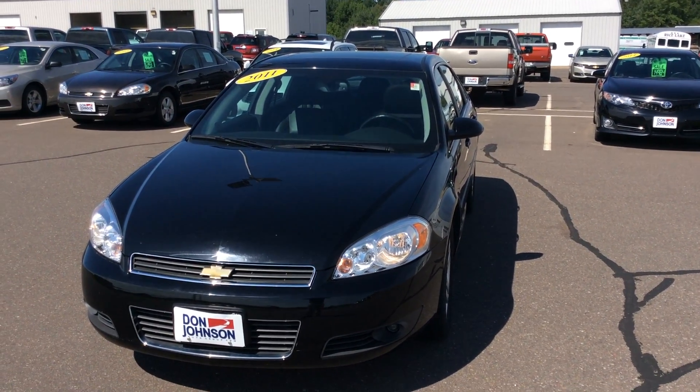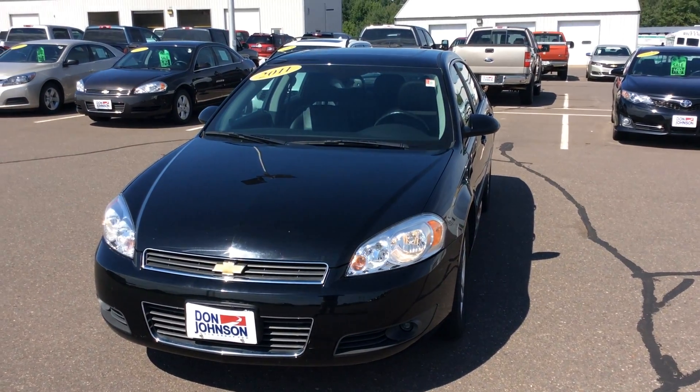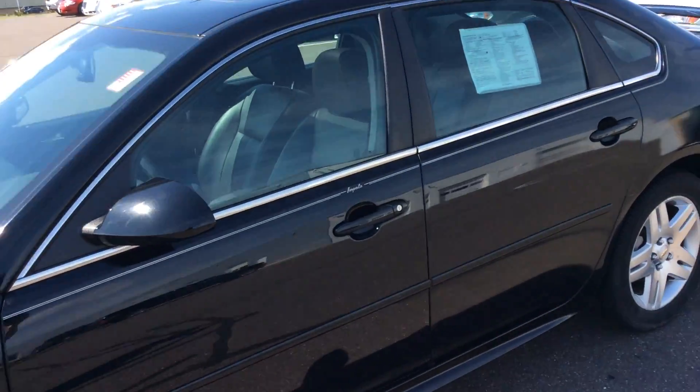Hi everybody, this is Jeff up at Don Johnson Motors, and I am here today showing you this 2011 Chevy Impala. It's a really nice clean vehicle, all black with black leather interior.